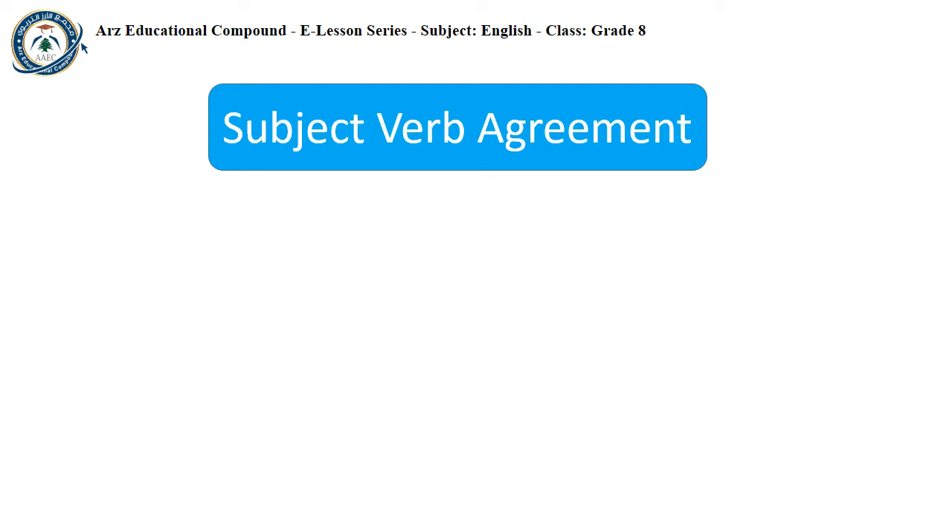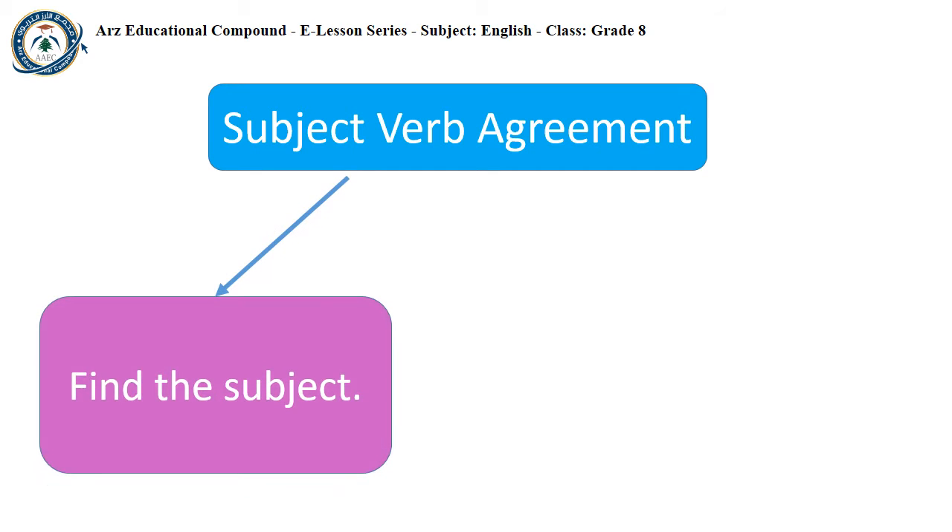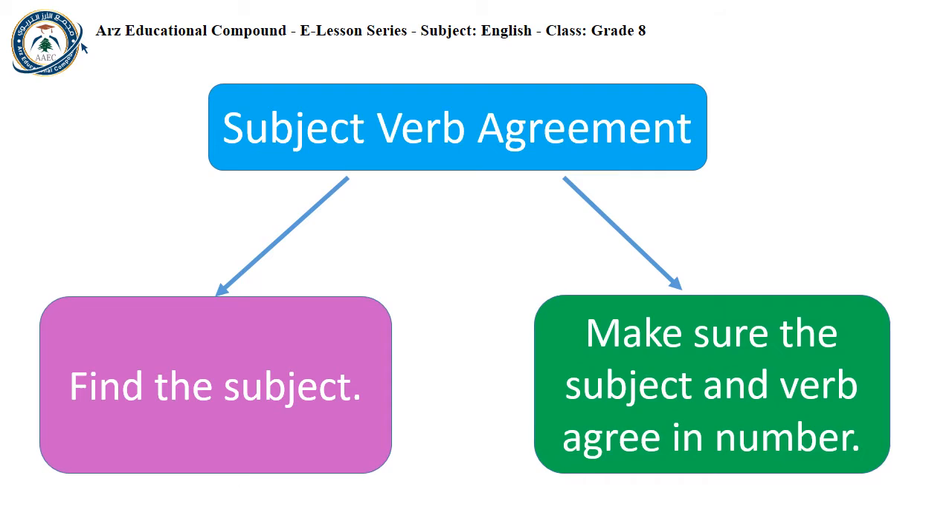Subject-Verb Agreement simply means that the subject and the verb must agree in number. This means that both need to be singular or both need to be plural. The first thing you need to do is to find the subject, then you make sure that the subject and the verb agree in number.